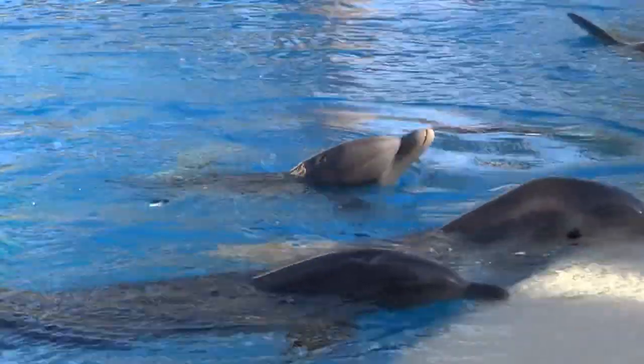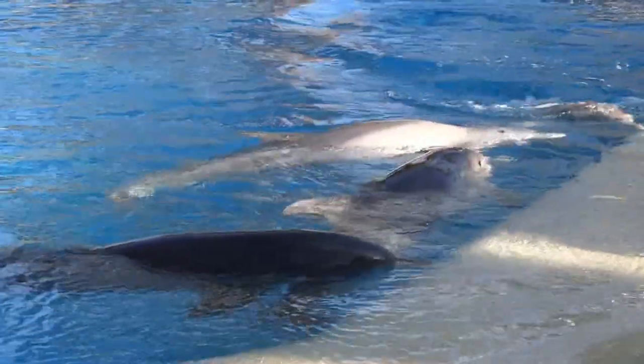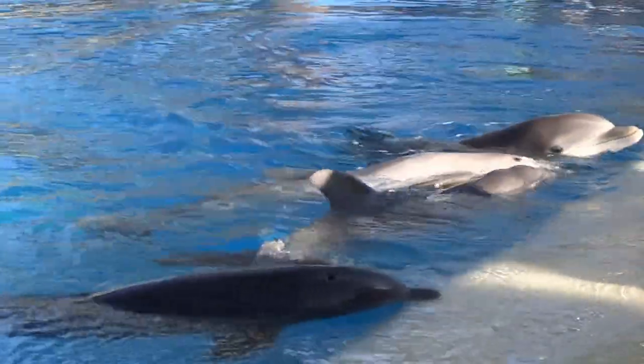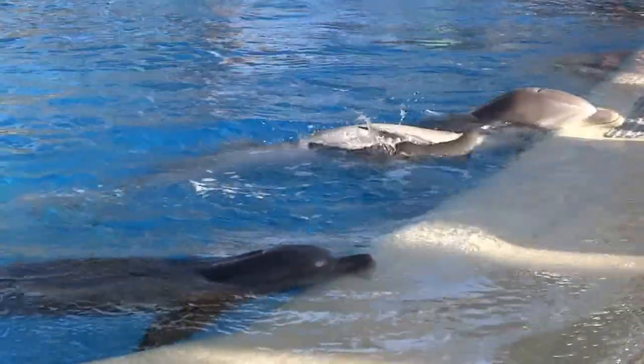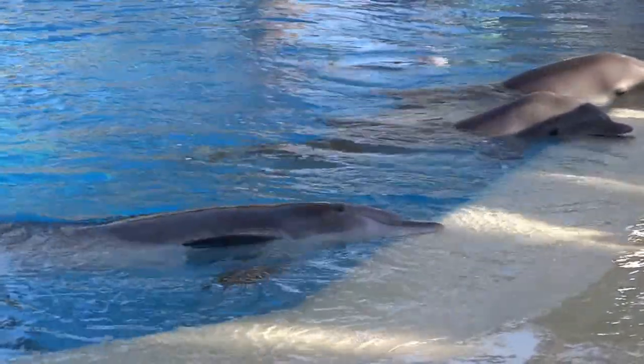They're between two and three feet long and 25 to 30 pounds. You can see they grow very, very quickly — actually about half a pound a day for the first six months of life. So they do grow very fast.